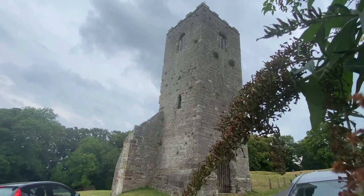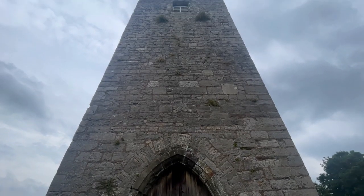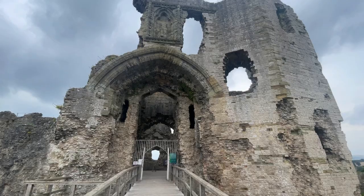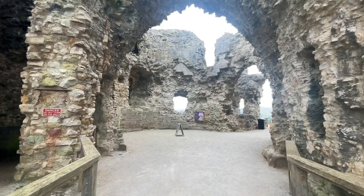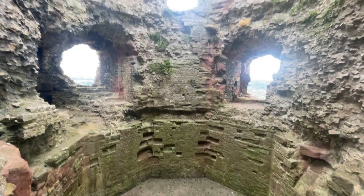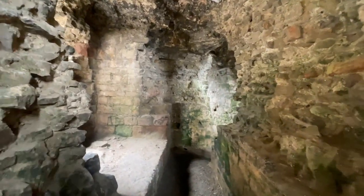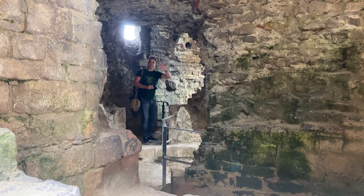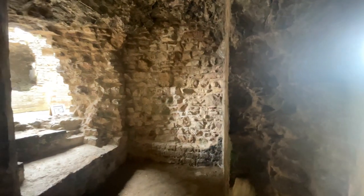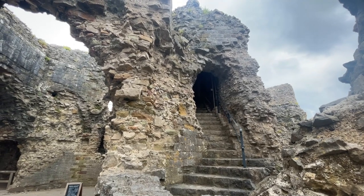Just outside the castle is St. Hillary's Chapel, dating back to the 14th century. It was the town's original place of worship. Now just a tower and a small piece of wall remain. Rising above Denbigh on a rocky outcrop, this castle played a vital role in the wars that shaped Wales. The Welsh actually had a fortification here at least as early as the 13th century, though nothing remains of it now.